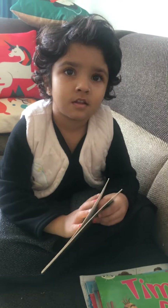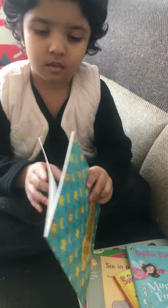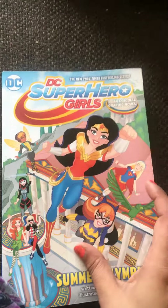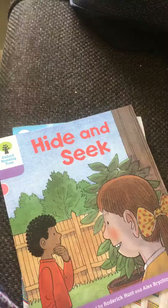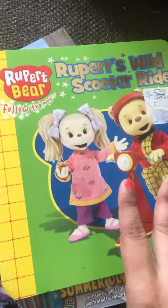Hi guys, welcome to our channel. Today we are going to show you some of the books we just bought yesterday. Superhero Girls — it's like a comic book. Iron Seek Oxford Ring Tree, Rupert Bear series.